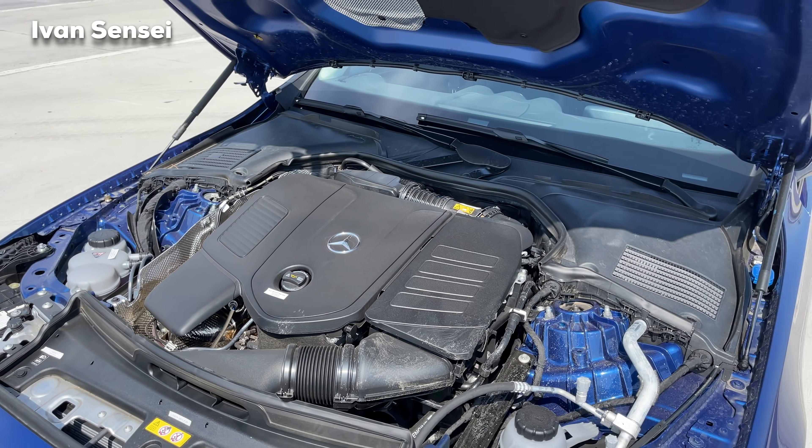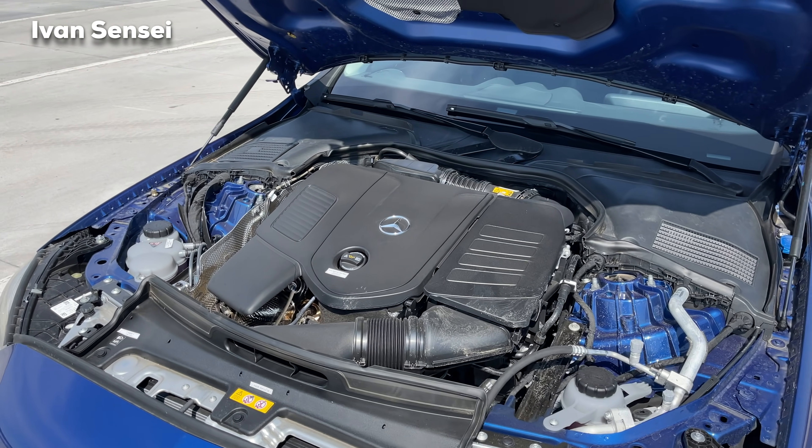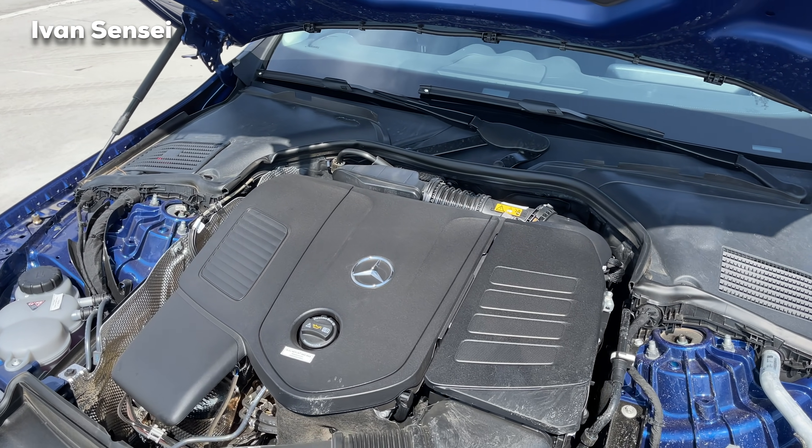The acceleration from 0 to 100 kilometers per hour, or 62 miles per hour, is 6 seconds. Top speed is electronically limited to 250 kilometers per hour or 155 miles per hour. This also comes as a 4MATIC all-wheel drive system.